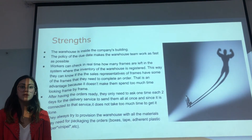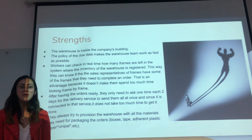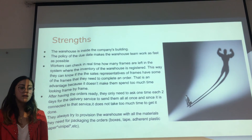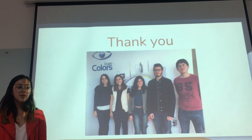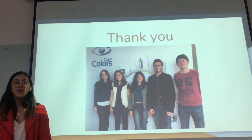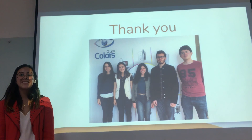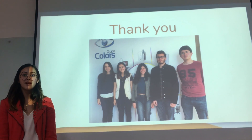Workers can also see if representatives have the frames needed to complete an order. The company always tries to keep their warehouse provisioned with all materials needed for packaging orders. And after having orders ready, they only need to contact the delivery service once per day. That's it. Juan, we want to thank you for your time and we hope you understood everything. Thank you.